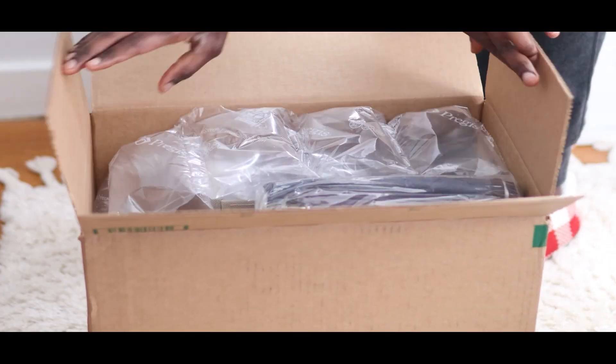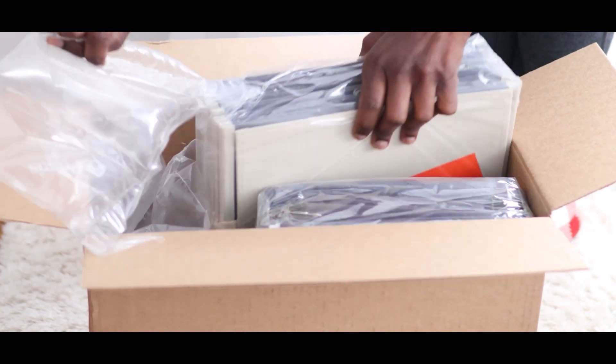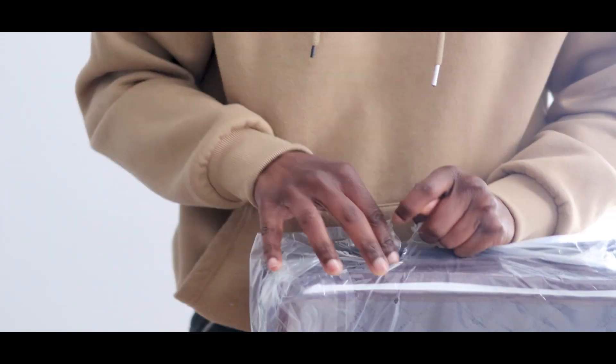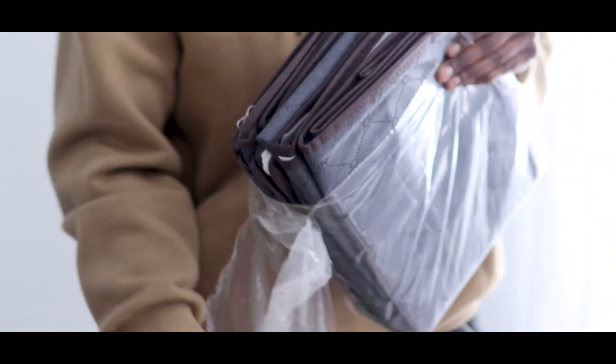Hey guys, welcome back to my channel. Before we get into my closet, which I'm slightly embarrassed to share with you guys, I want to show you some LifeWit organizers that have truly found their place in my home and my closet. These are from LifeWit — I'll have a link for you guys down in the description box, so be sure to check them out.